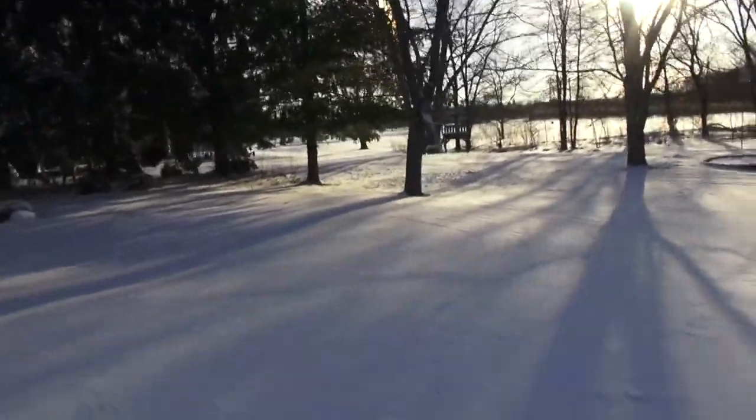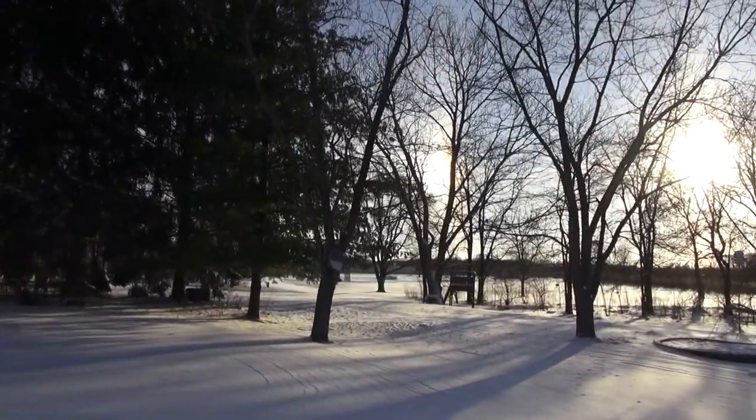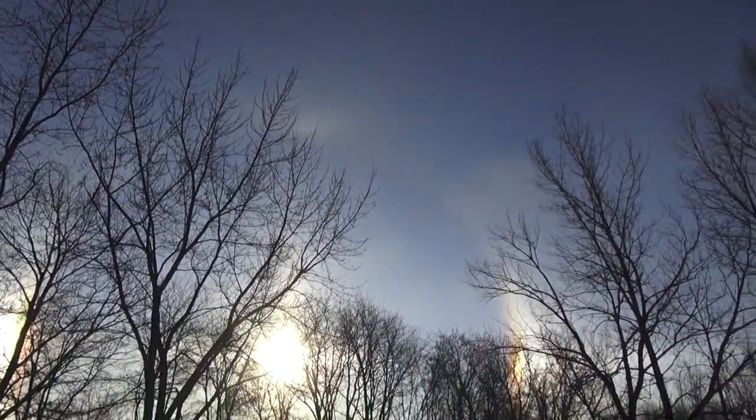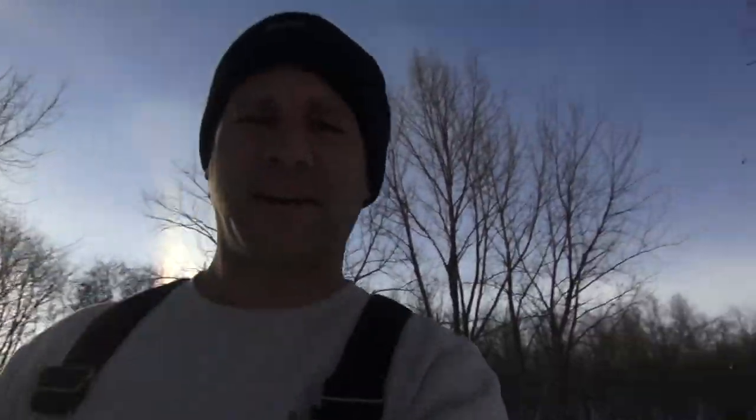And the sun's got... there's a better one — there's a better little rainbow over there. You can almost see the full ring around the sun. Man, it is cold out here.